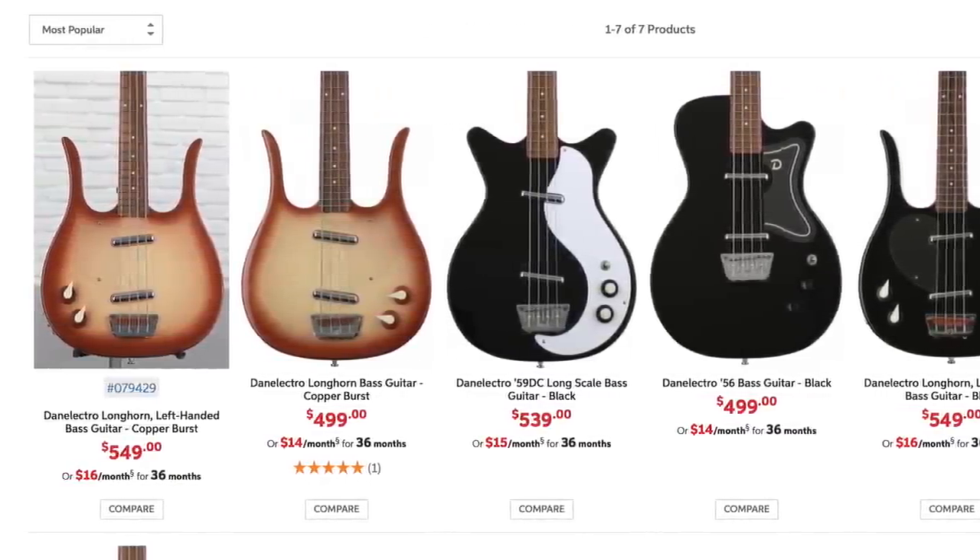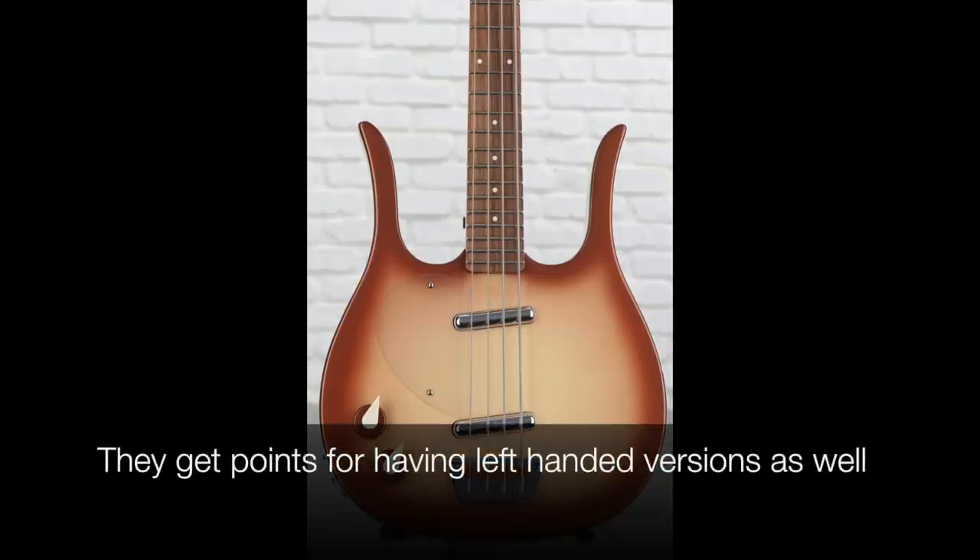Number 19 is Danelectro. They make their instruments in Korea, which is a good factory with good fit and finish. One of my favorite basses from this series is the Longhorn Bass — I definitely recommend it; it's one of the most recorded basses in history. However, the offerings are almost non-existent in the bass category since they're really a guitar company.